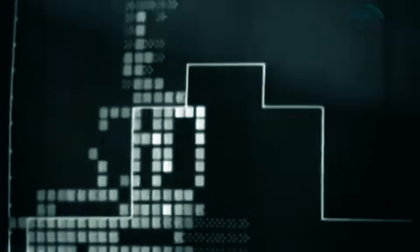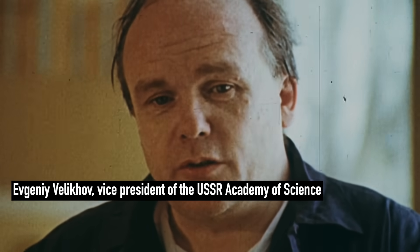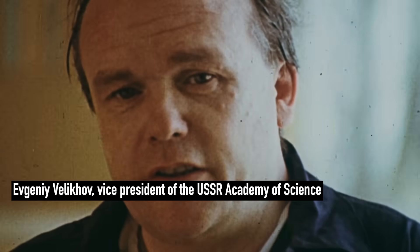Here is an interesting side note about relationships in the zone at that time. The scientist shown is working on a Western IBM PC. A few of these computers were supplied as technical assistance, and this particular one belonged to Evgeny Velichov, a vice president of the Academy of Sciences of the USSR. Yet he made it available for instrumental tasks — because in Chernobyl at that time, your position didn't really matter. It was all about getting things done.